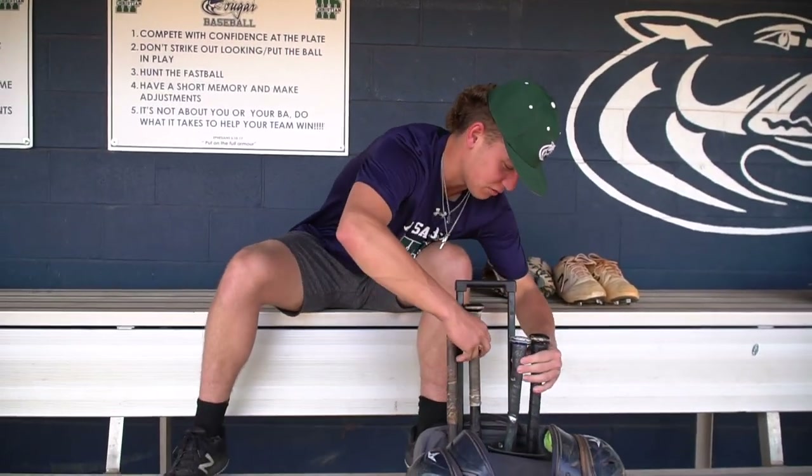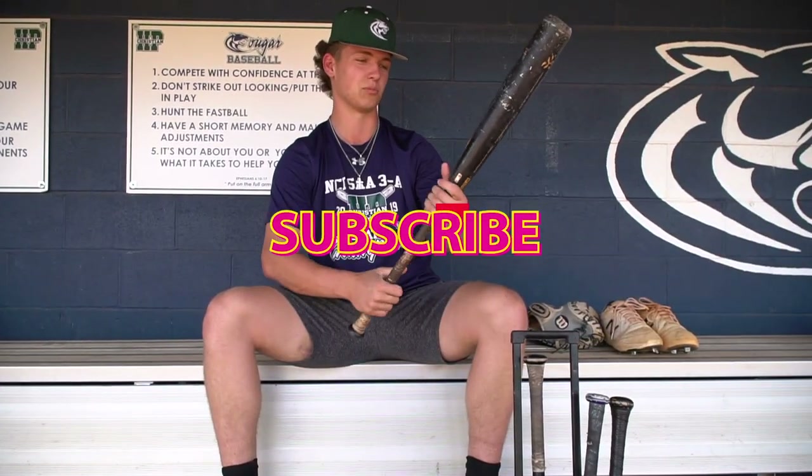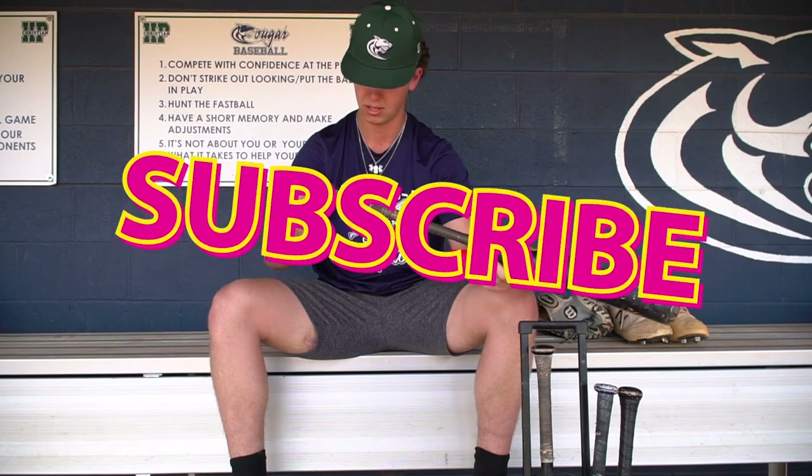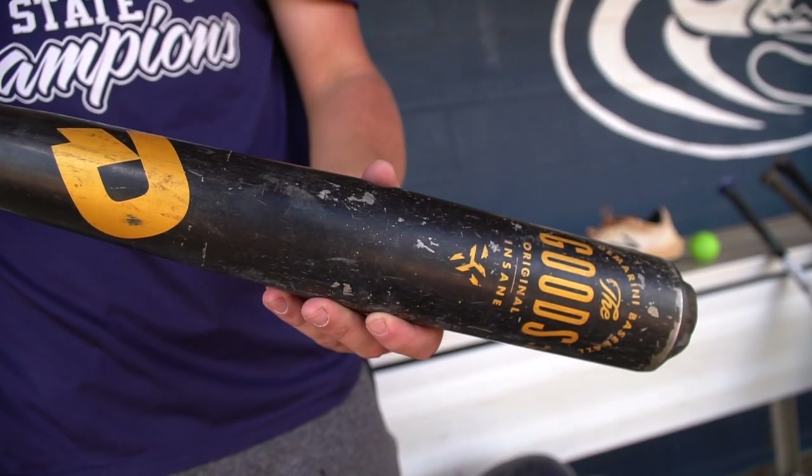First off I'll start out with my bats. This right here is the DeMarini The Goods, the 2020, it's a 33/30. It's a pretty nice bat — probably one of my favorite bats I've ever swung. It has helped me out a lot.